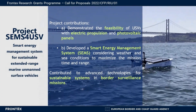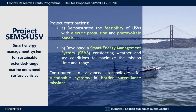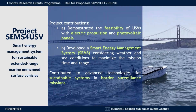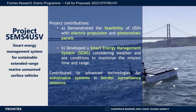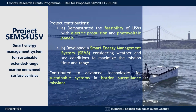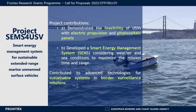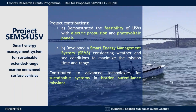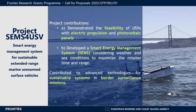With this project, we demonstrated the feasibility of USVs with electric propulsion and photovoltaic panels, and we developed a smart energy management system capable of handling time-varying environmental conditions to maximize the mission time and range. With these completed tasks, we contributed to the advancement of technologies for sustainable systems in border surveillance missions.